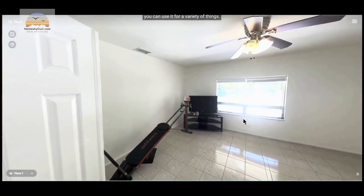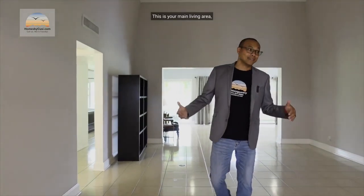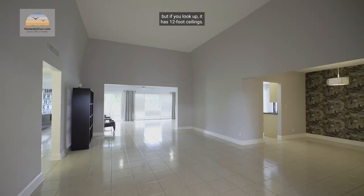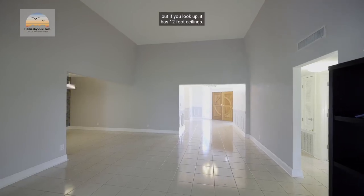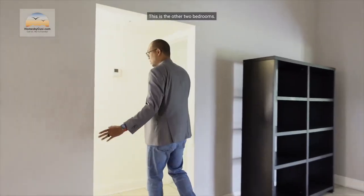As you continue on, it's a straight shot through to your main living area. What's cool about this — not only is it large, but if you look up it has 12-foot ceilings. So it's got various ceiling heights throughout the home, which is very, very cool.